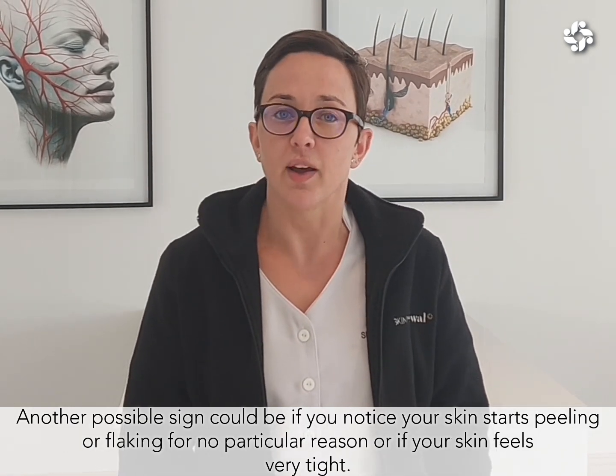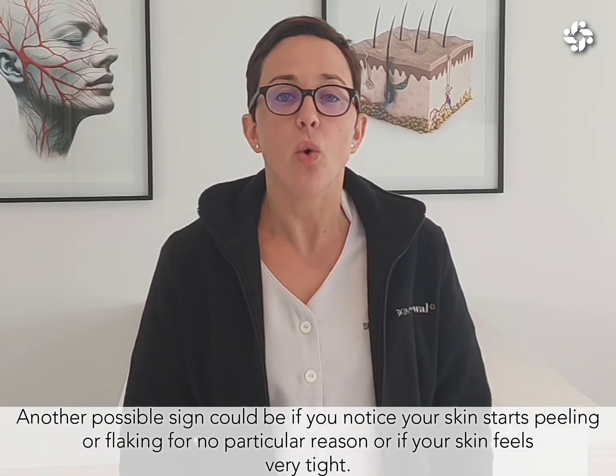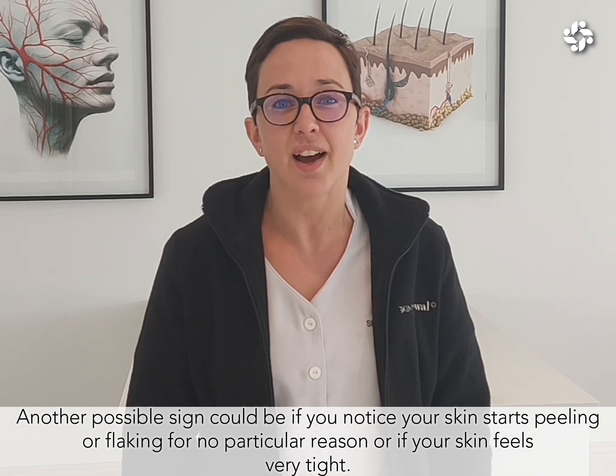Another possible sign could be if you notice that your skin starts peeling or flaking for no particular reason, or if your skin feels particularly tight, almost as if you've just washed it with hand soap. There are a number of reasons for why this might happen, but we'll discuss that in another video.